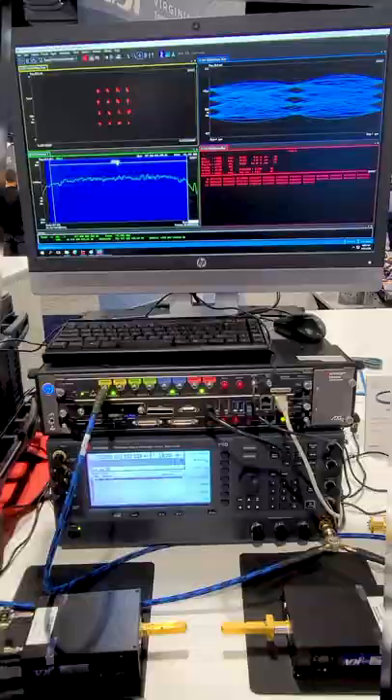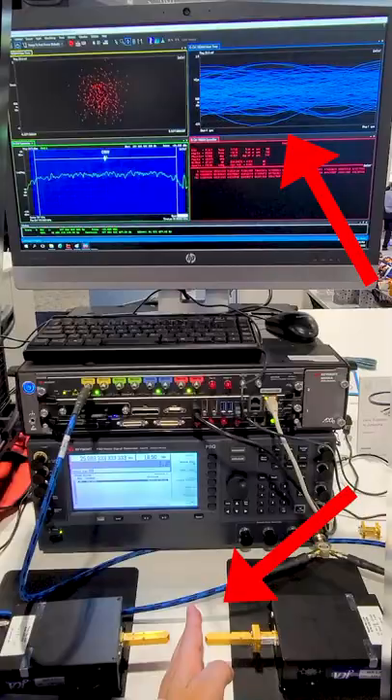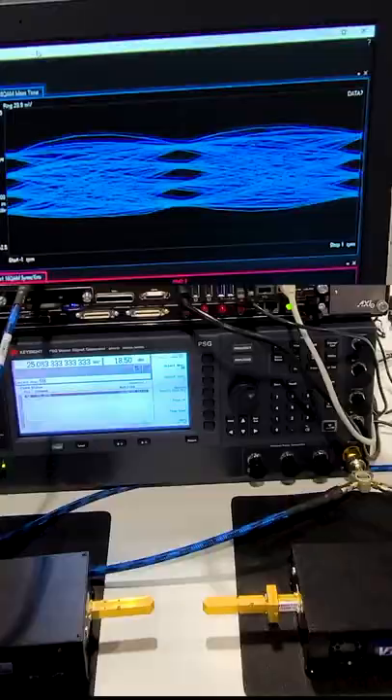This is the highest frequency signal I have ever seen. Take a look at what's happening. It's an over-the-air system, so when I put my hand in front of the antennas, we can see the signal breaks up.